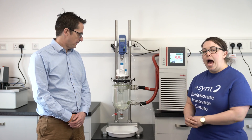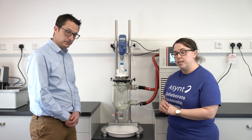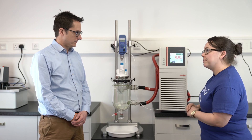Hi and welcome to this ASYNT video all about Reaktimate. I'm here today at the Yolabo UK Headquarters with Managing Director Gary. We have a lovely 2 litre Reaktimate system set up here, so Gary, give me 5 reasons why the Yolabo Presto is the machine to buy for this system.